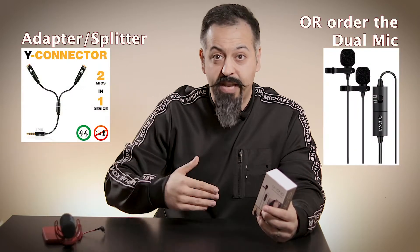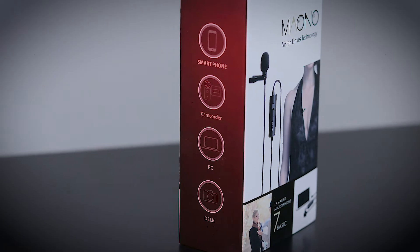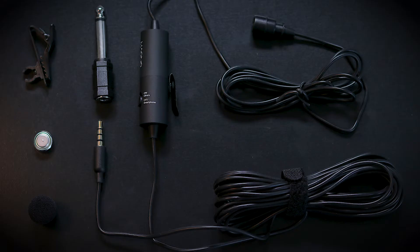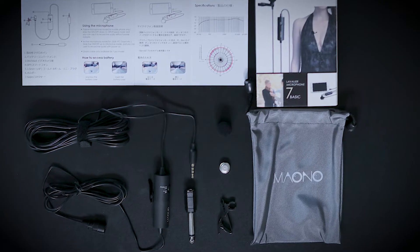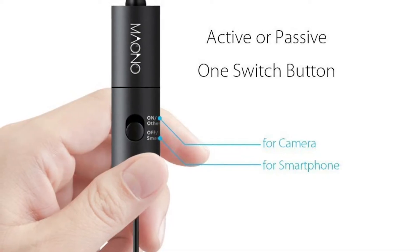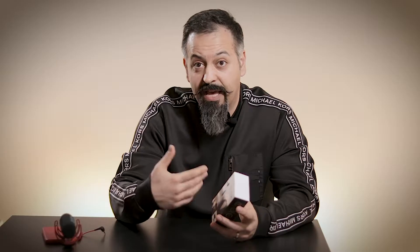On the other hand, with these lapel mics, I just simply clip it on and I get very good quality audio without a lot of background noise. The downside is it only works for one person; if I'm interviewing someone I need an adapter to use two lapel mics. This particular lapel mic I picked up is only 20 bucks and it comes with a cord that is 234 inches — about 19 and a half feet. It comes with a backup battery and an adapter for amplifiers. It also has an active and passive button, so you can hook it directly to your smartphone or to your DSLR camera, using the battery inside the mic itself to power it.